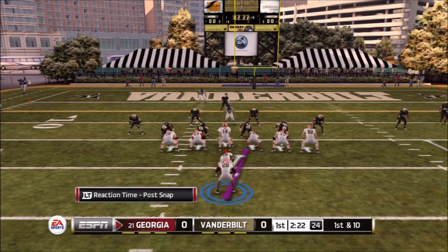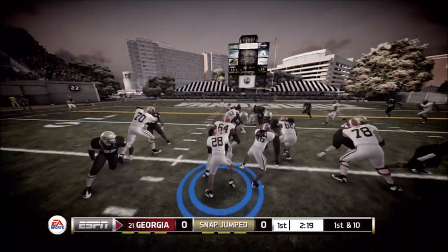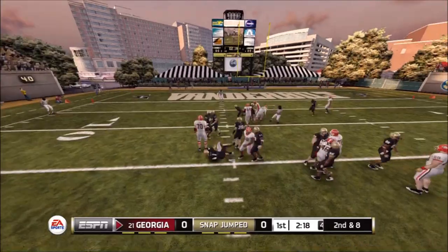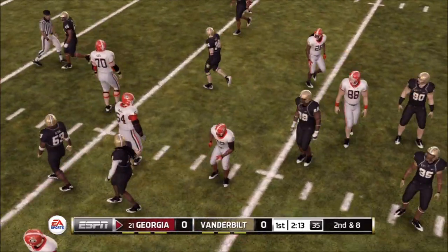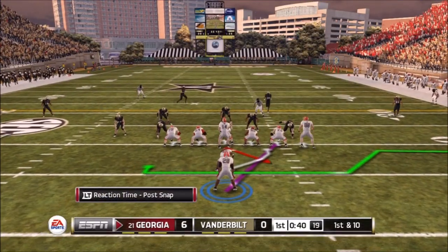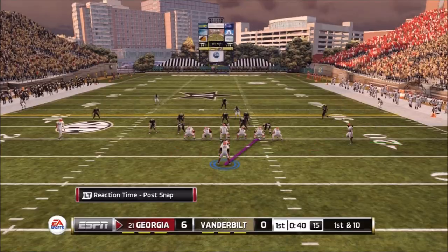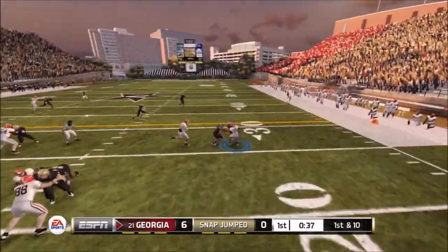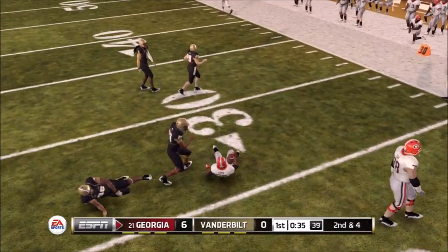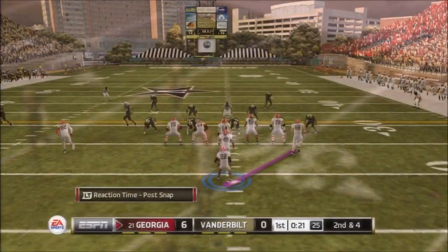First and ten now for Teddy Crocker, and the defense is jumping the snap. Hopefully my quarterback will mix it up so they're not jumping all the snaps — otherwise I'm in trouble. Anyway, we get pulled — six to nothing is the score. We got a touchdown but weren't able to convert the extra point, so that's a little more pressure on me to get another score.